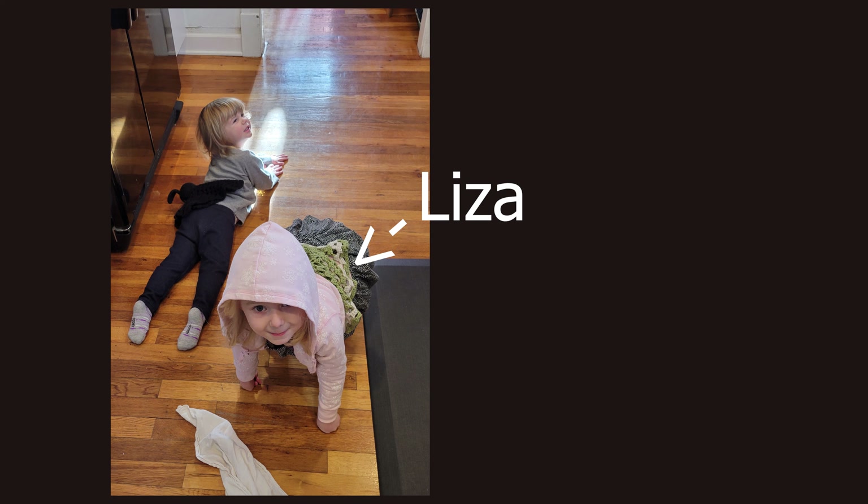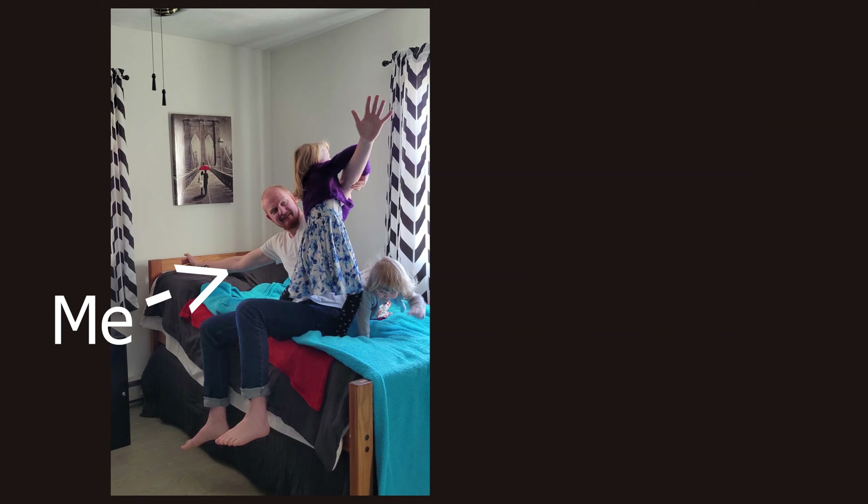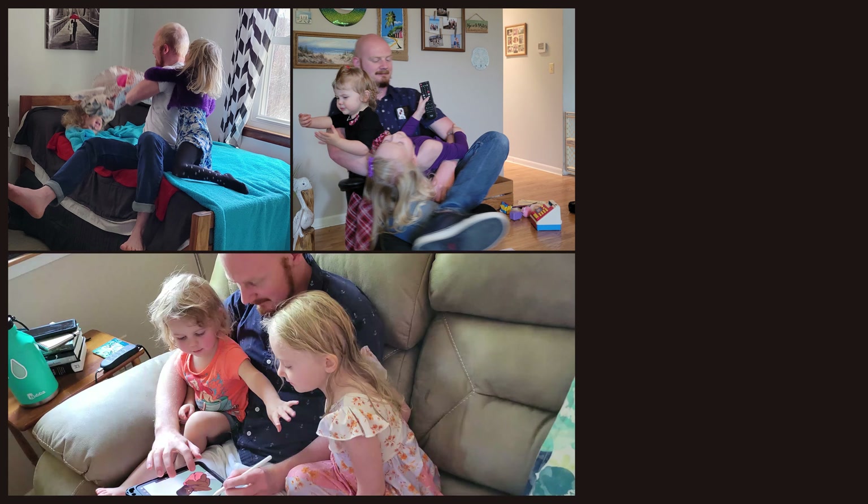These are my nieces, Liza and Ellie. They are five and three, respectively. This is me. This is me playing with my nieces. This is me playing with my nieces except I am exhausted when the photo is taken. My sister has a lot of these photos.